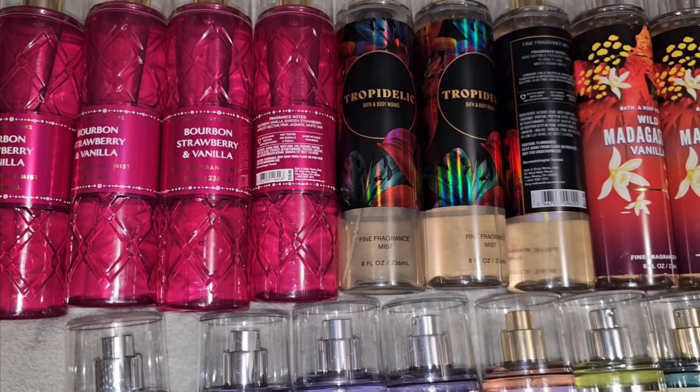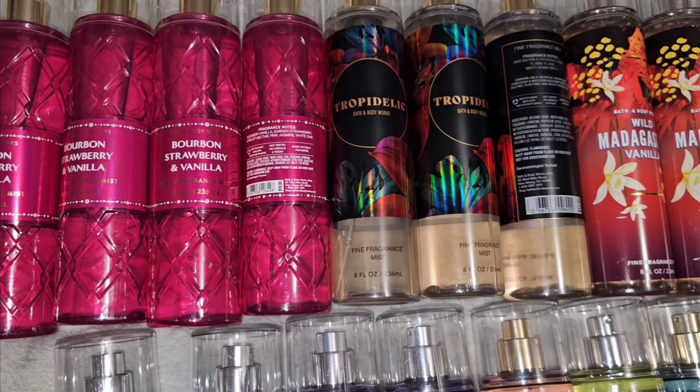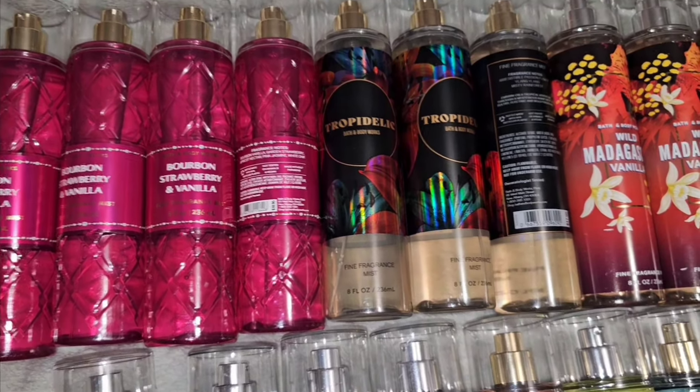The bourbon comes in, the strawberry — I love the strawberry note in this. And the vanilla. Smells beautiful.